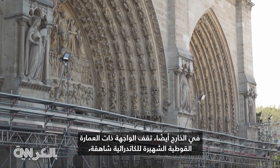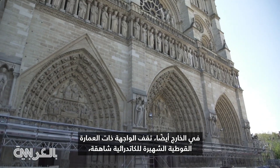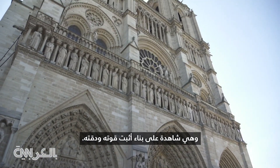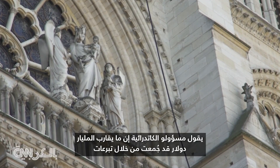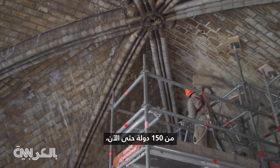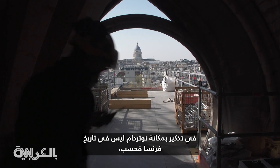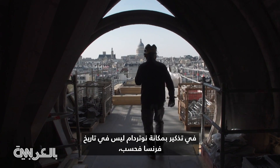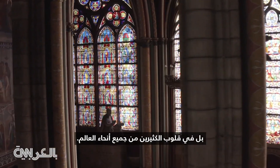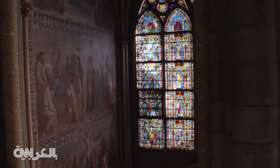Outside too, the cathedral's iconic gothic facade stands as a testament to a construction that has proven as sturdy as it is delicate. Cathedral officials say that almost a billion dollars have been raised through donations from 150 countries — a reminder of the place that Notre Dame holds not just in the history of France, but in the hearts of so many all around the world. Melissa Bell, CNN, Paris.